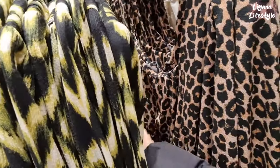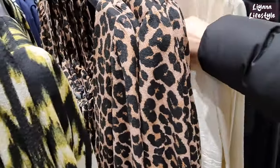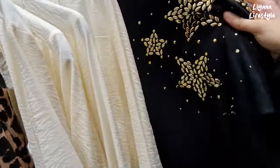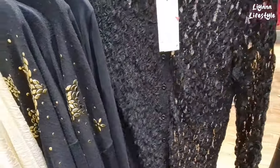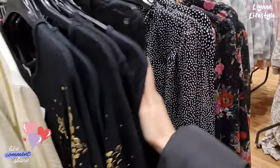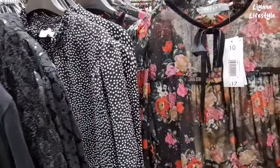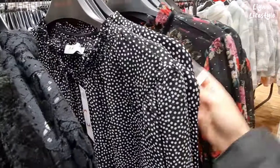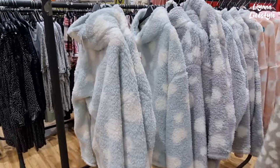They've got an animal print one - I like this. I actually have one like this that I got from Peacocks. It's nice to have over a t-shirt or something. £8.50. They have some lace items here as well - that's really pretty. Let's see the price - it's got my size as well. £10.50. This is also quite pretty, nine pounds. And this - quite like that especially the colour. It's got a velvet detail. £10.